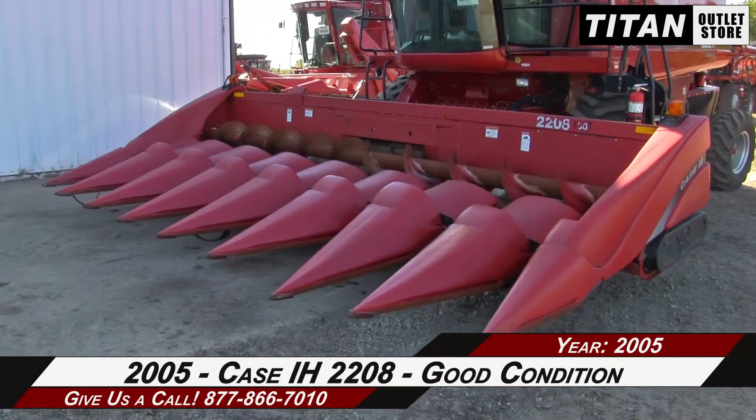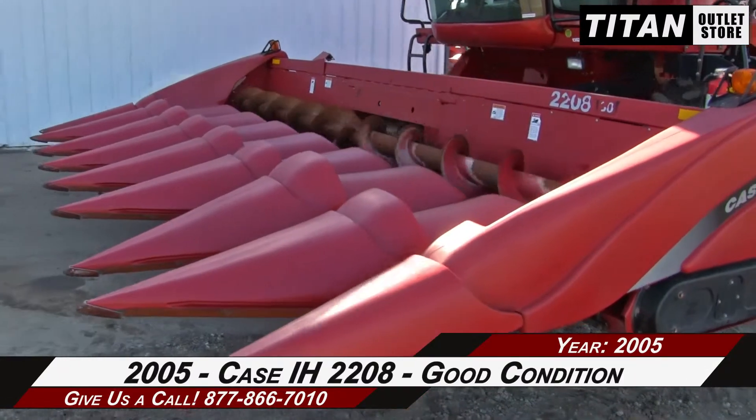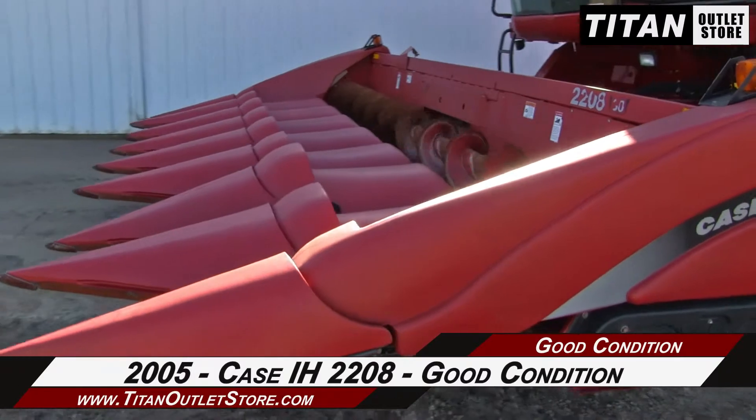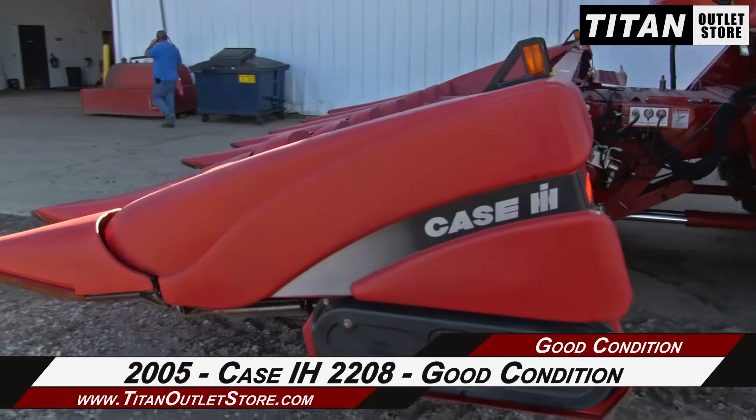Thank you for viewing this 2005 Case IH 2208. If you're interested in this corn header and would like to contact our sales team, give them a call at 877-866-7010. If you're interested in viewing more equipment, go online to TitanOutletStore.com.